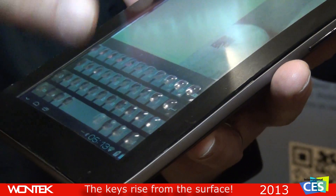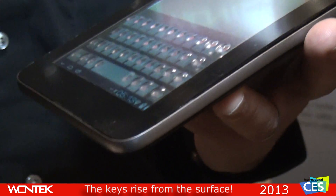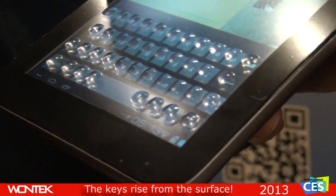It allows you to type in a more natural experience, orient your fingers, push buttons up and down, as you would a real touch keyboard.